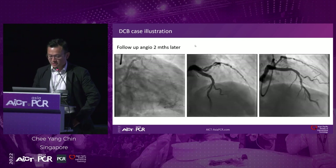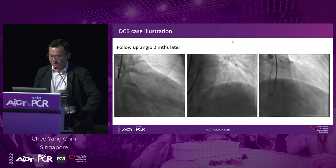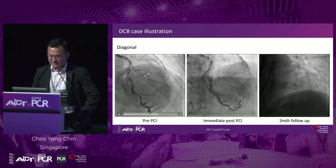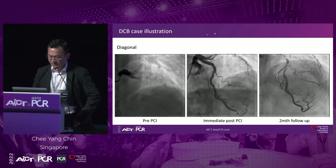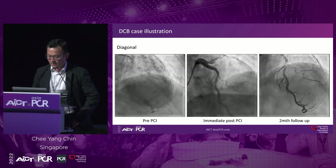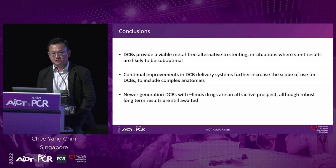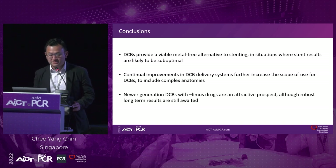At two-month follow-up for the staged circumflex PCI, the distal LAD appeared positively remodeled, and the diagonal, which looked small immediately after, also looked better. DCBs provide a viable metal-free alternative to stenting especially where stent results are expected to be suboptimal. With continual improvements in DCB delivery systems, they can reach places stents cannot, and newer-generation limus-coated DCBs provide an attractive prospect. The results from TRANSFORM TWO are awaited.